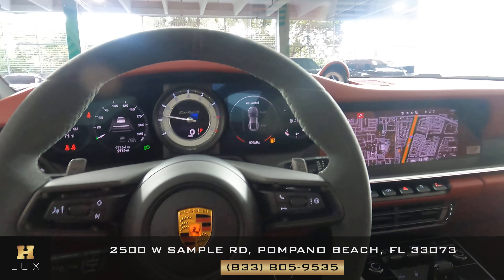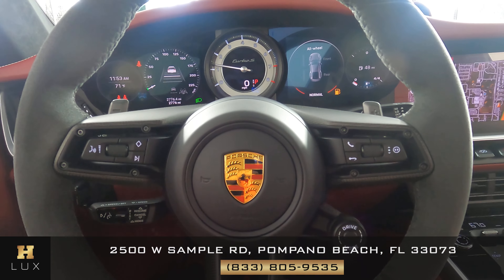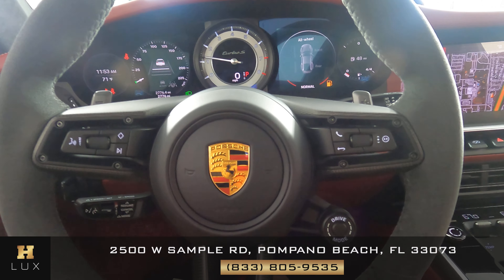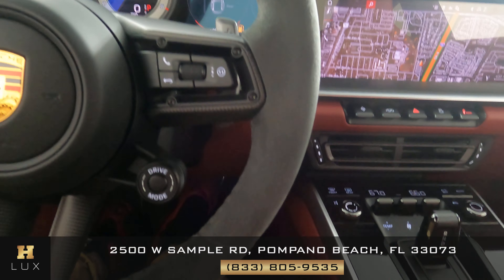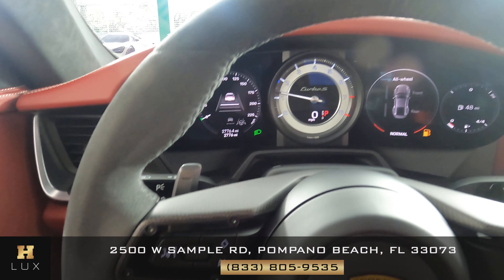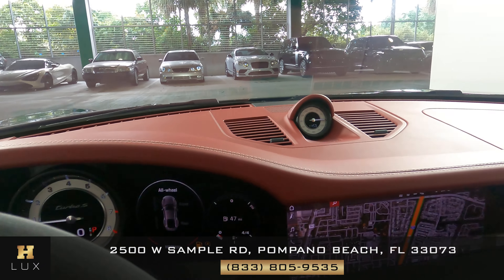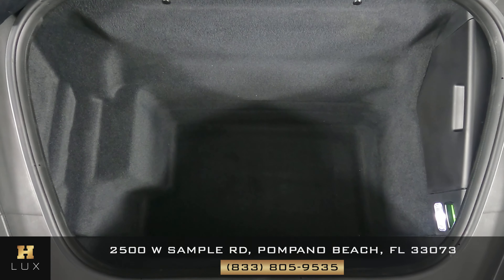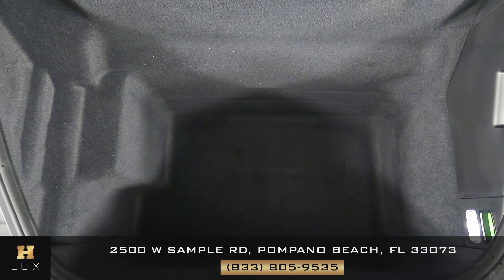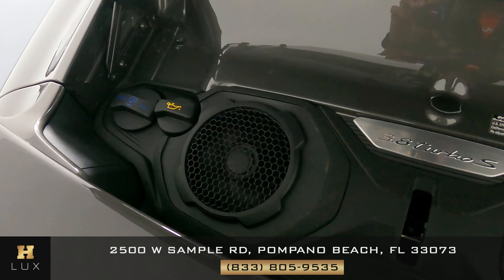Let's have a look at the steering wheel. The buttons on here are in perfect condition, I'm not seeing any wear and tear at all. Let's have a look at the suede and stitching — perfect. So the interior of this car is in excellent condition. Now we're going to have a look at the trunk, and last but not least, the engine bay.